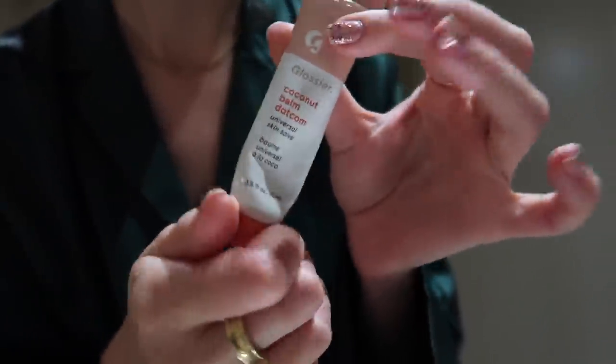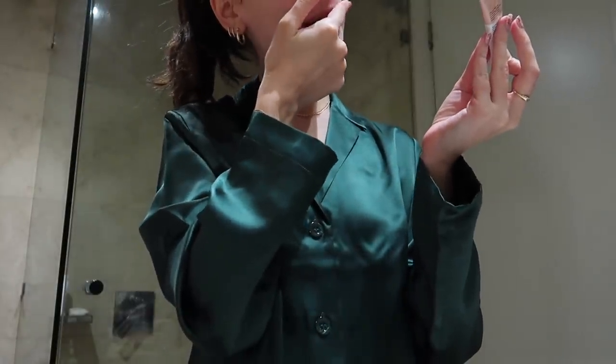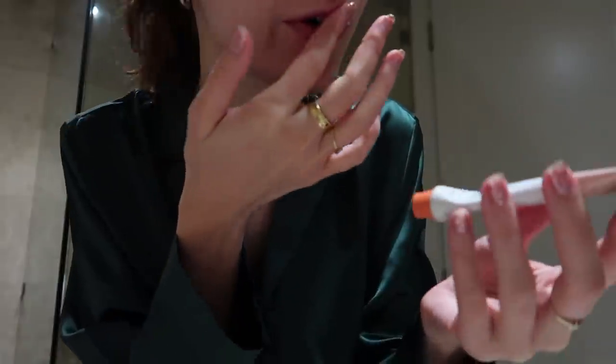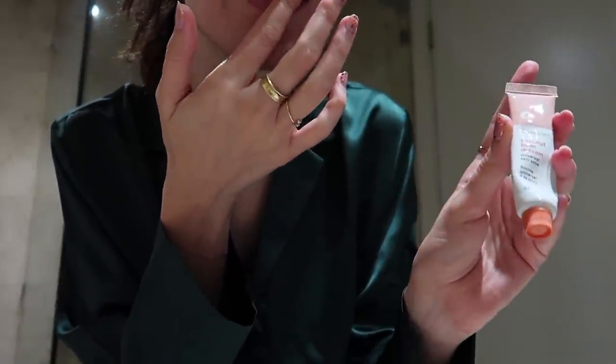This is one of my favorite lip balms — it's from Glossier. I got this when I was in LA in 2019, but I bought about four or five of them when I was there, so they've lasted quite a while.